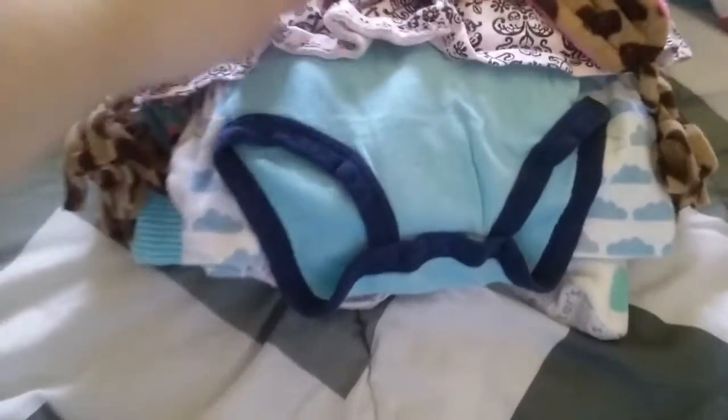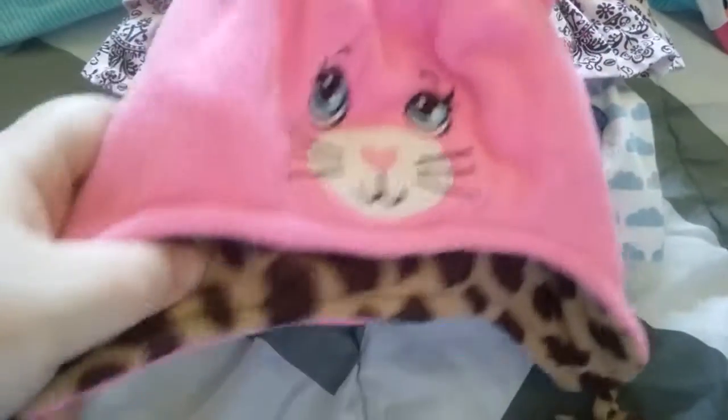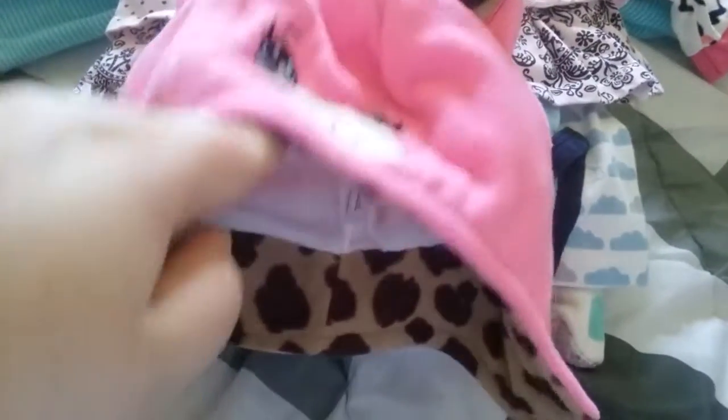I got this hat for this winter for Jada and it's just a kitty cat. It doesn't have a brand but it's cute and it fits her.